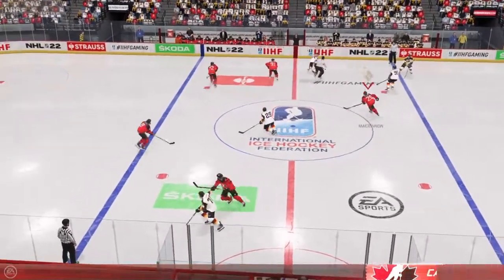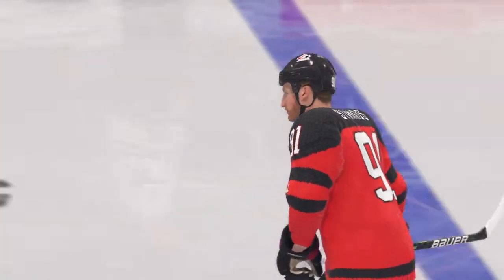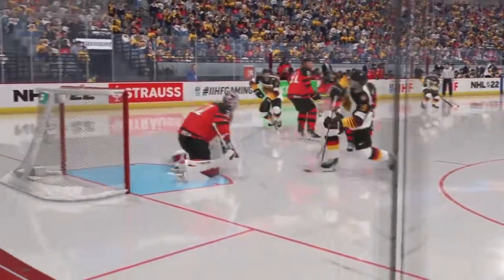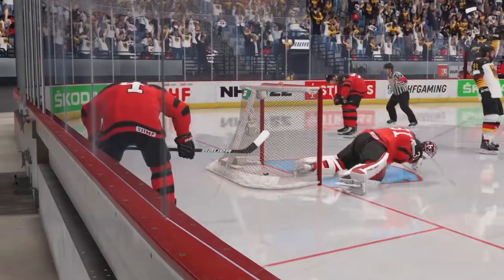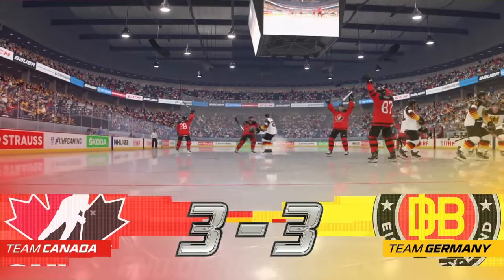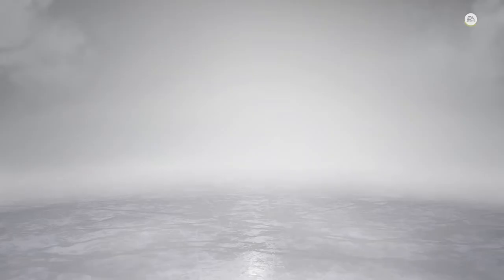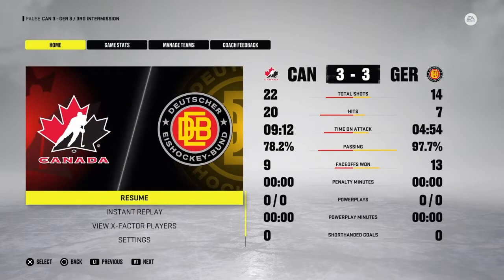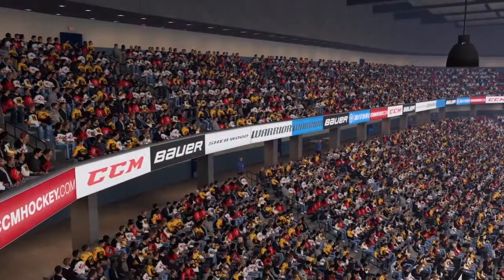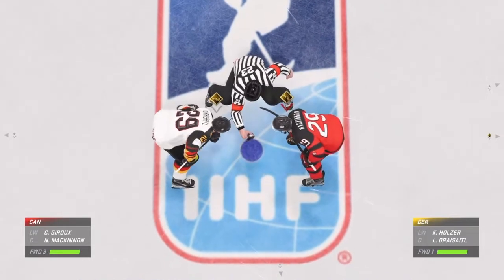Puck is dropped and we are back underway. There's the horn to signal the end of the third period — we are still tied. We'll take a quick break — OT next. Canada's a skater short; their player who was injured earlier will not be back tonight.